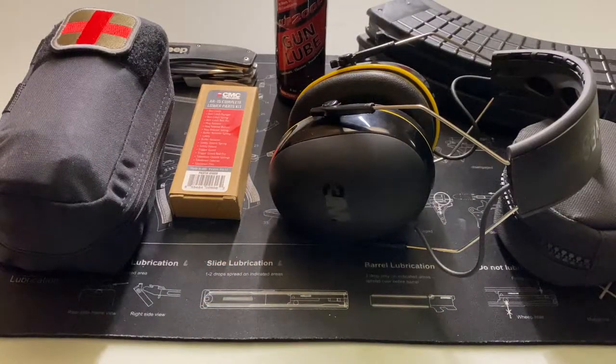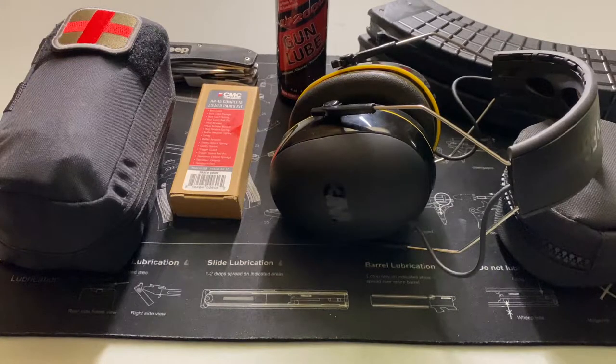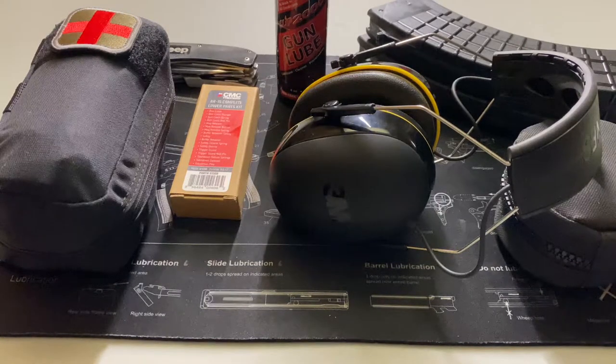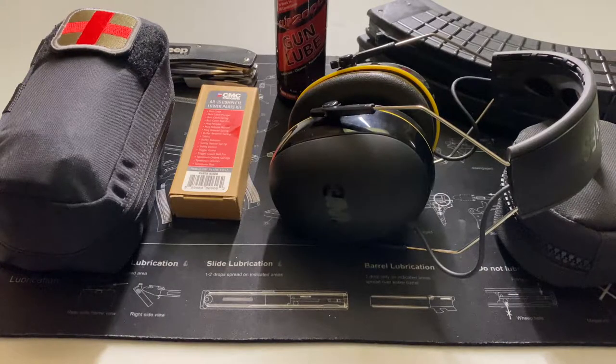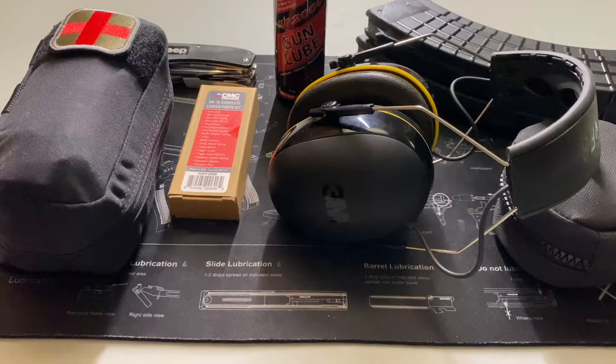Hello citizens of YouTube, this is the Geeky Nerd here and today we're going to be talking about what you should have in your range bag. This video was actually suggested to me by a user, NGB802, in our thank you 100 subscribers video — so thank you NGB802, fantastic idea. I'd also like to send a thank you out to everyone who has subscribed, liked, and commented on the previous videos. Leave ideas down in the comments and let me know what you'd like to see.